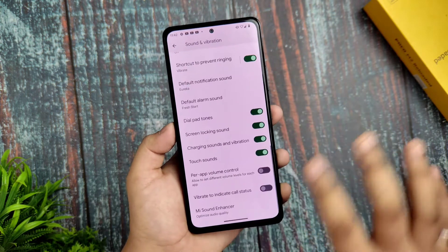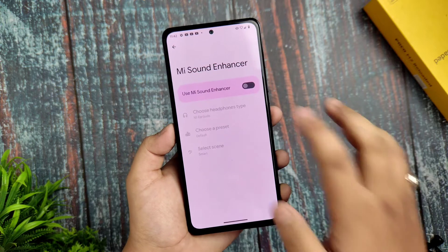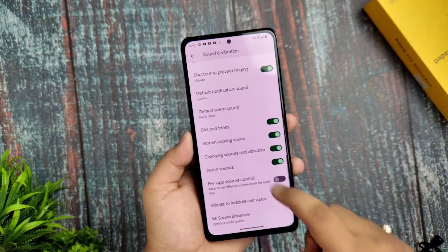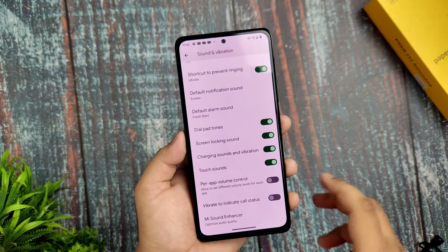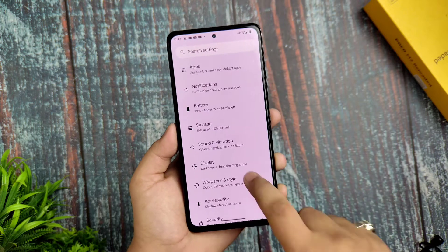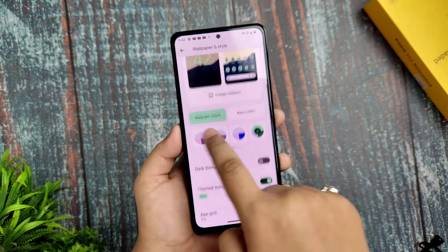Moving to Sound and Vibration, you get a Me Sound option and it is working fine. It works on earphones but not on Bluetooth connections.